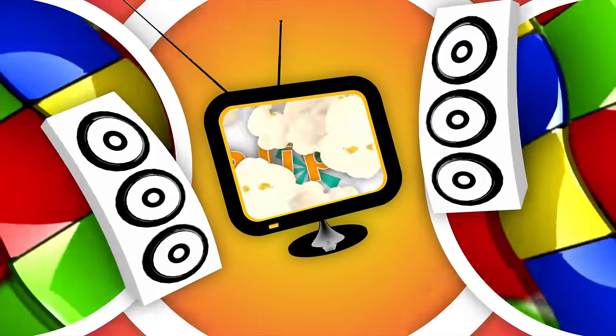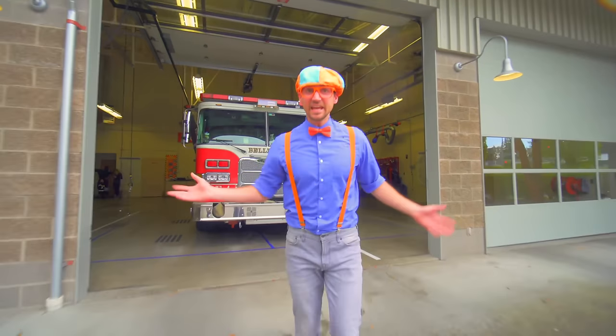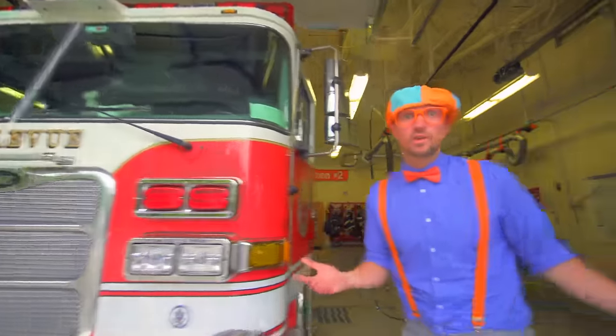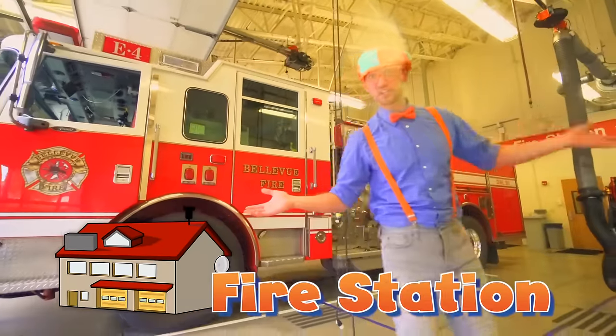So much to learn about, it'll make you want to shout Blippi! Hey, it's me Blippi, and today we're at the Bellevue Washington Fire Station. Today we're going to learn about fire trucks, ambulances, and the fire station.